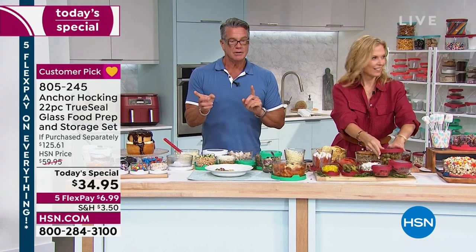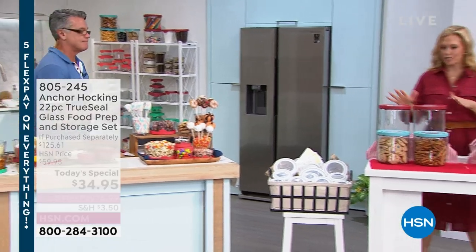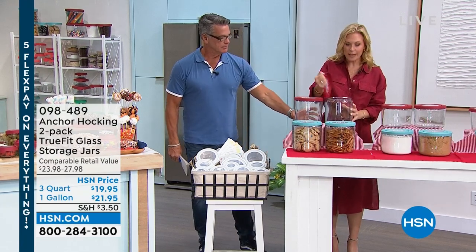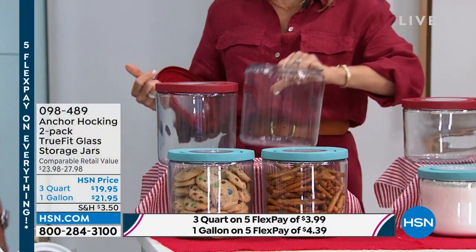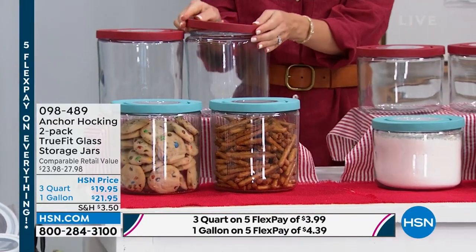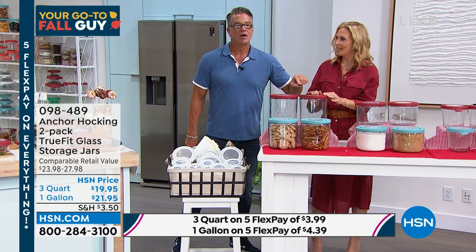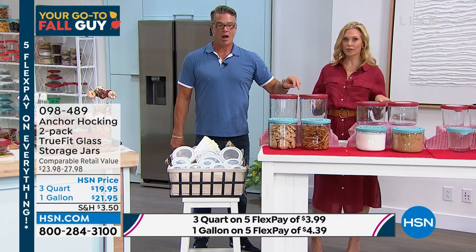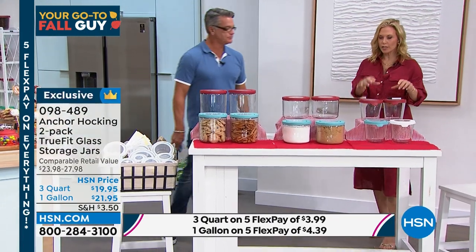These brand new dry goods containers are fantastic — great for baking supplies like flour, keeps the air out with a really nice true-fit lid, wide mouth, same thick glass. You get a two-pack of either the gallon or the three-quart, your choice of red or blue. Two gallon containers or two three-quart containers for $21.95. These are also great for your laundry room.